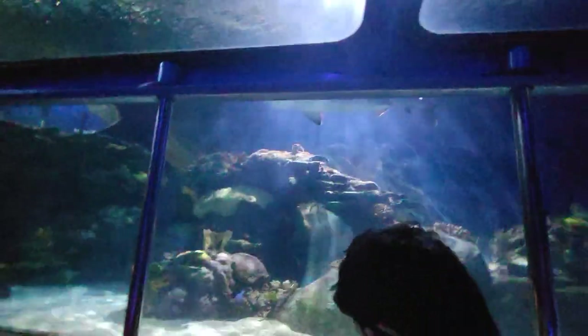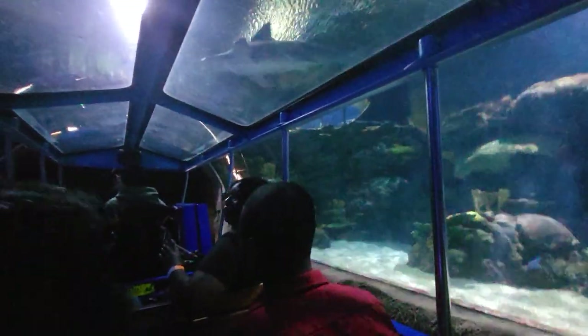Nurse sharks can reach up to 10 feet in length and weigh over 200 pounds. The most unusual and rare animal located in the tank above you is the sawfish. It is a ray, not a shark, and can reach over 20 feet in length, weighing over 1,000 pounds.